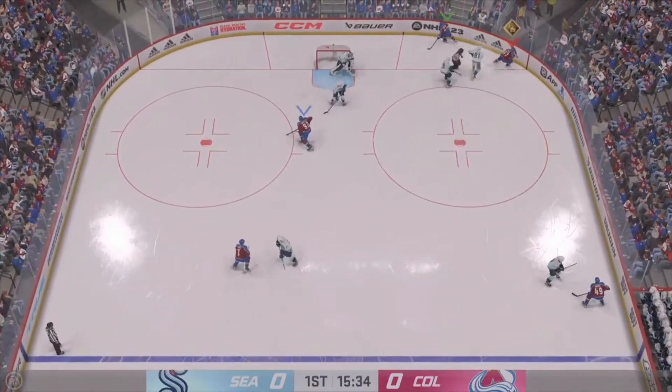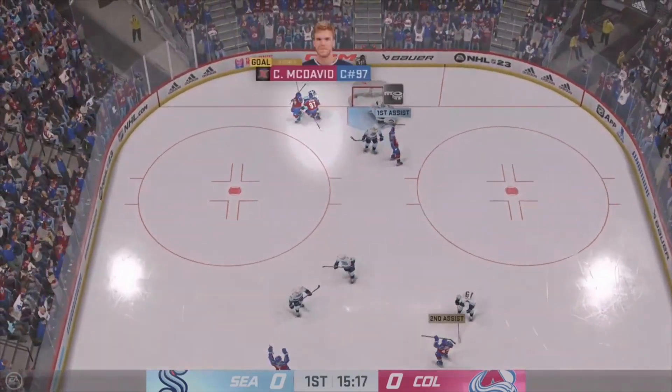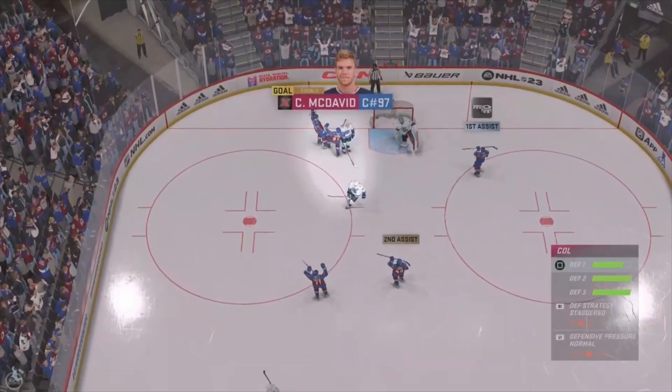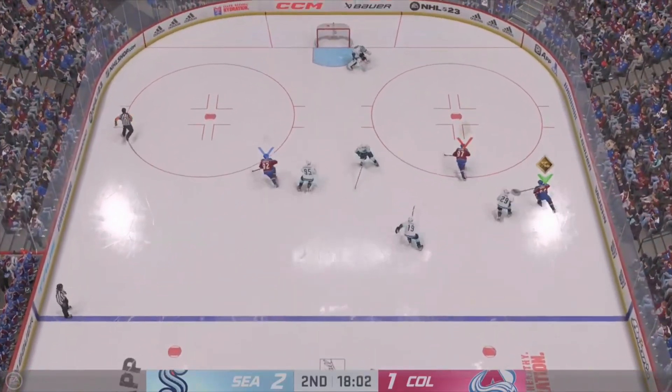Moose it to McDavid. Hammers one at the net! Scores! Connor McDavid! If they trail in the game, they'll just look to build on that opening 20 minutes.